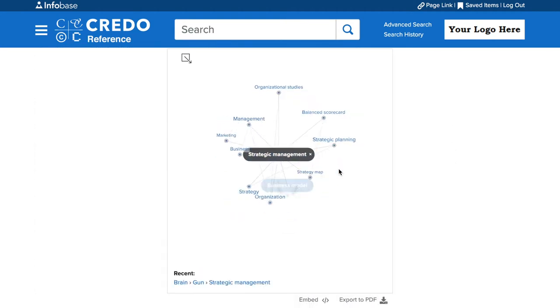Exploring connections between subjects? Our interactive mind map allows users to uncover related terms and concepts, providing inspiration for new areas to discover in one click.